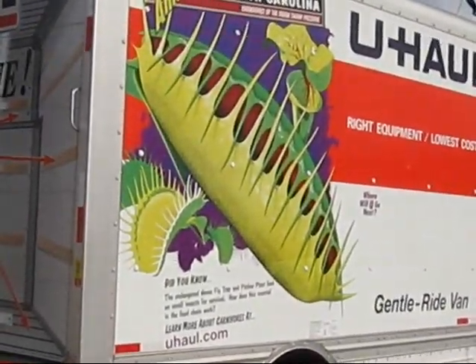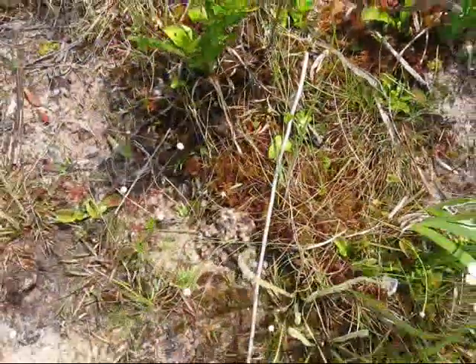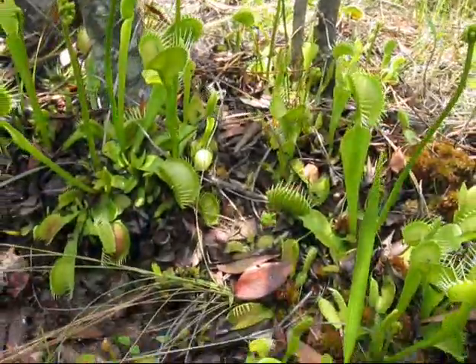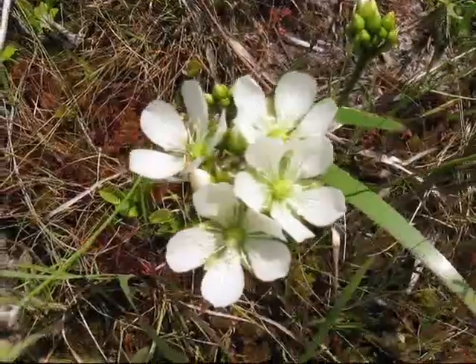It's Thursday, May 7th in the Florida Panhandle. The first stop is this naturalized Venus flytrap site. A few of the flytraps were found to be flowering.